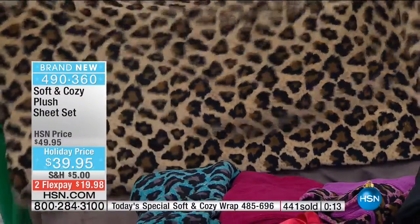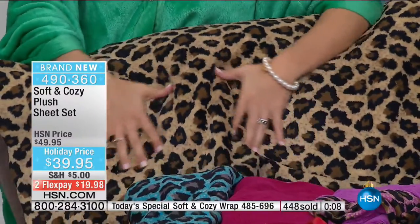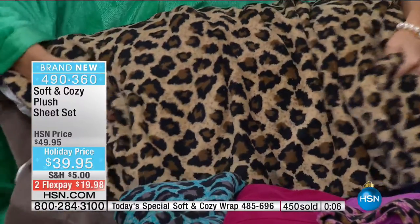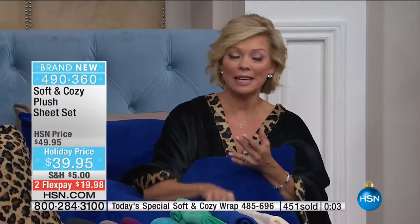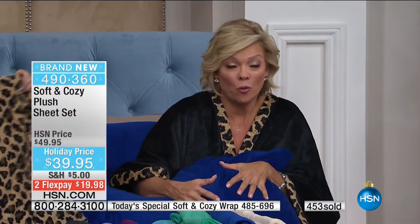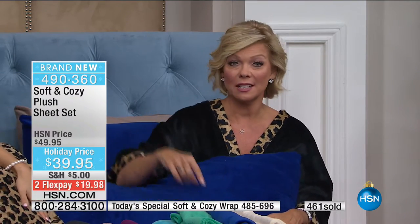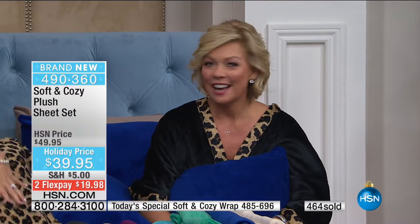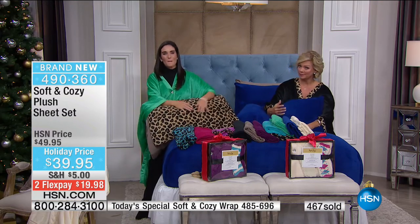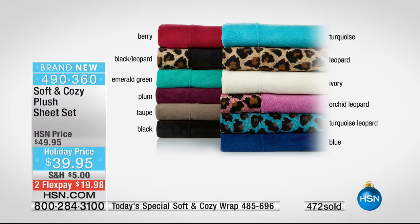Sheets — look how plush these are. It's that beautiful micro plush. If you've tried anything from Soft and Cozy at HSN over the past seven years — throws, blankets, bestsellers — soft and cozy is for the cold weather months. If you're laying there shivering, trying to get warmed up before you can fall asleep at night, these sheets don't start things on the right note. The item for the sheets is 490-360.